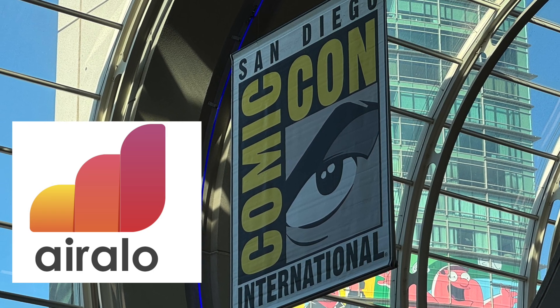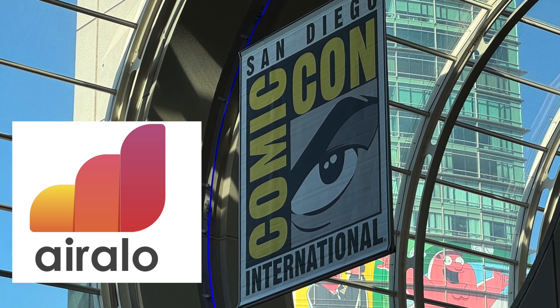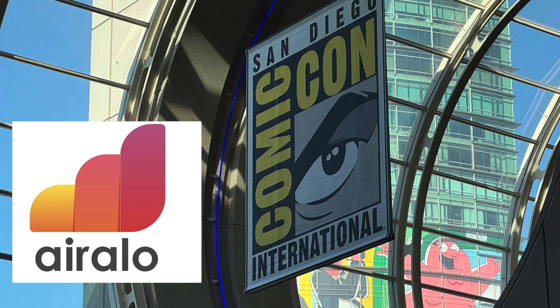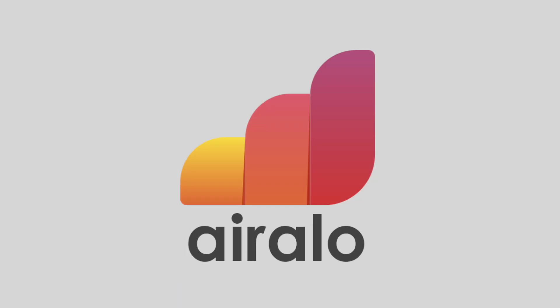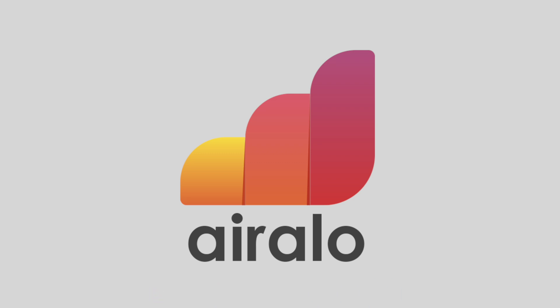So that is my experience using Airalo at a big event like San Diego Comic-Con. I want to know your thoughts — have you ever used Airalo at a big event? Let me know in the comments below. If you want to give Airalo a try, you can use my affiliate link in the description. Please be aware that the affiliate link is commission-based, so if you make a purchase using that link, I get a small commission. If you want to check out some of my other eSIM reviews or MVNO reviews, you can check out those playlists.